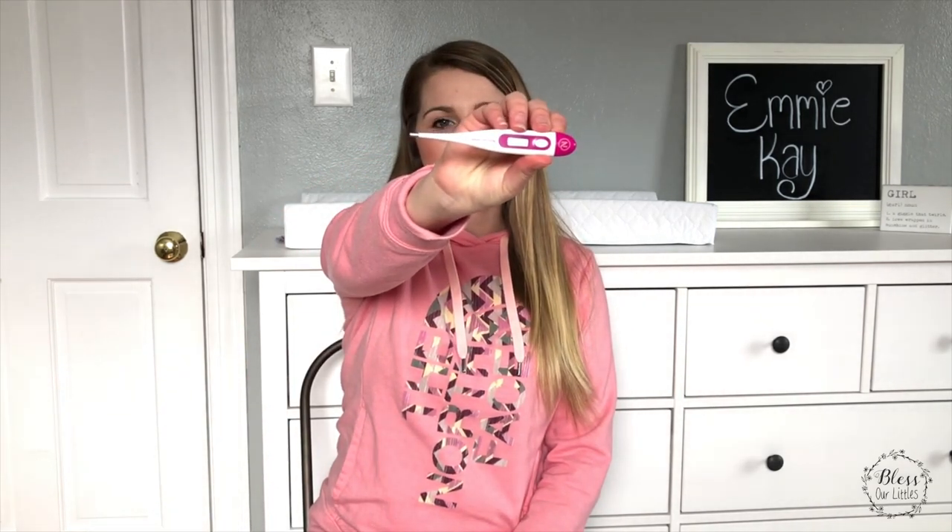Number seven is a basal thermometer — I should have put this up with the charting, but you get it. Here's my basal thermometer. Why this is so important is because the last two digits are what help you see when you ovulate. This one I got through Natural Cycles and I really liked it — it's been very accurate. Just don't grab a cheap one; I've heard a lot of people say they're not very accurate, so getting a good thermometer is super important in the TTC process.